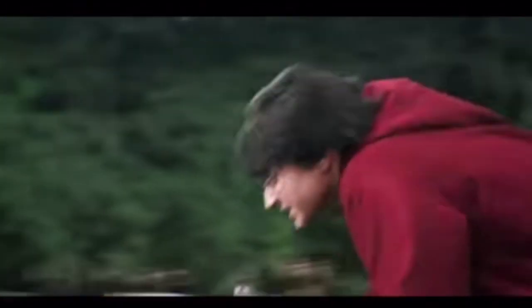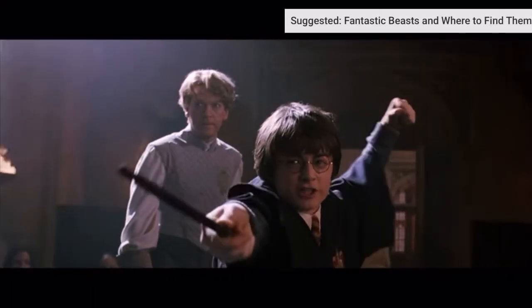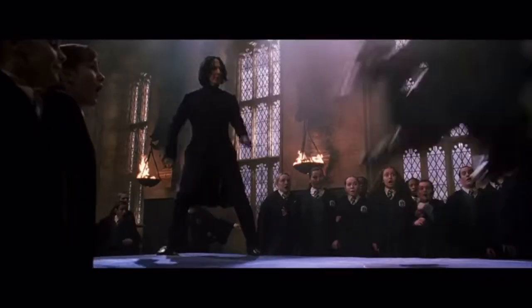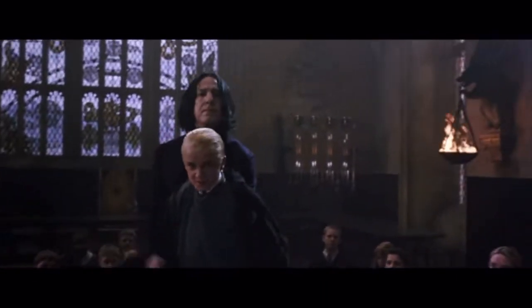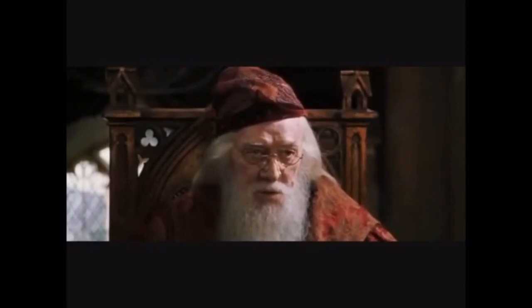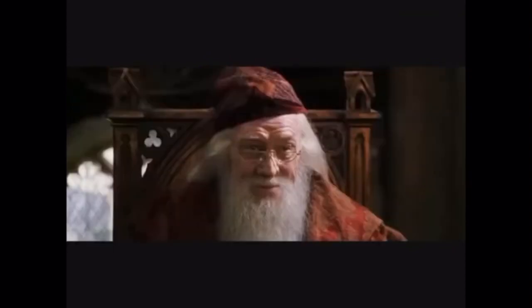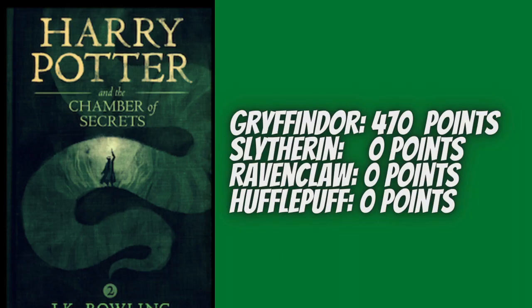Harry earns 90 points for Gryffindor when he catches the snitch against Slytherin in their first Quidditch match of the year — the match where Dobby tampers with the Bludger and Harry makes a spectacular catch after the Bludger breaks his arm. Five points are then taken from Gryffindor when Harry uses Expelliarmus to disarm Malfoy, though Harry says getting one up on Malfoy is worth five points any day. Dumbledore then pulls his classic end-of-year move by giving Ron and Harry 200 points each for saving Ginny from the Chamber of Secrets and killing the Basilisk — 400 points for Gryffindor at year's end. In total for Chamber of Secrets, Gryffindor earns 470 points, with no other house gaining or losing any points.